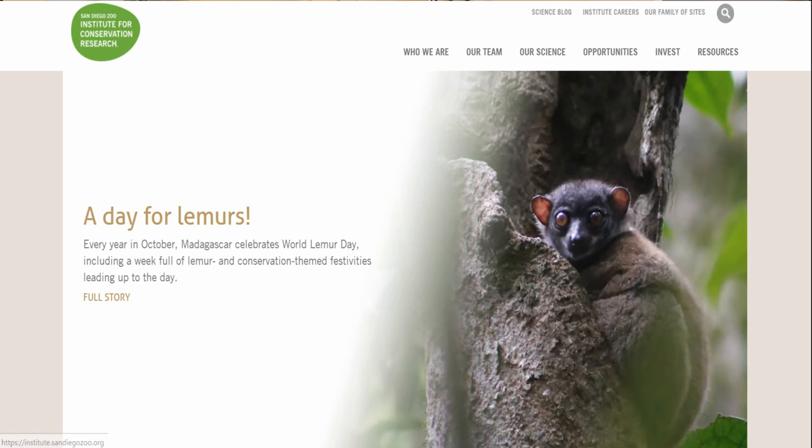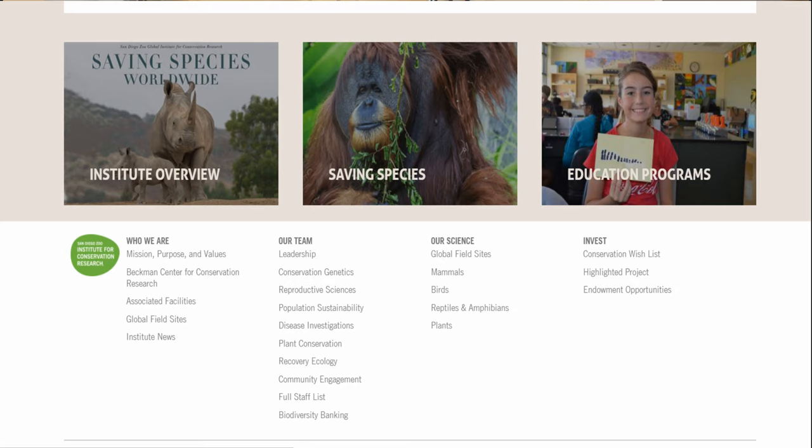The San Diego Institute for Conservation and Research studies rhino poop because they're trying to save southern and northern white rhinos as well as Indian rhinos. By studying everyone's poop they can track hormone levels, how the animals are feeling, and when they're ready for reproduction, which helps their species survival plans and supports rhinos both at the safari park and zoo and in the wild.